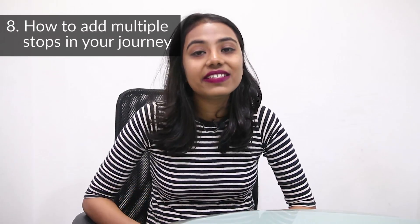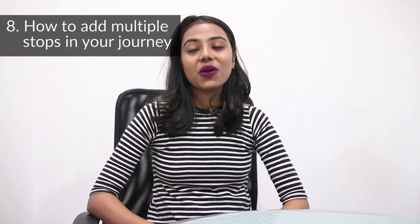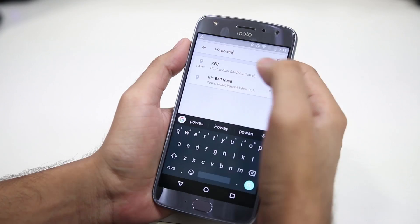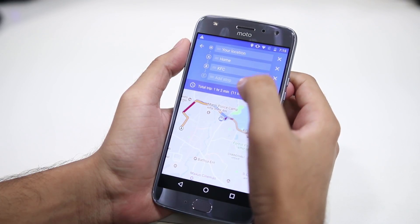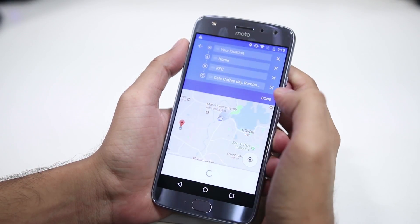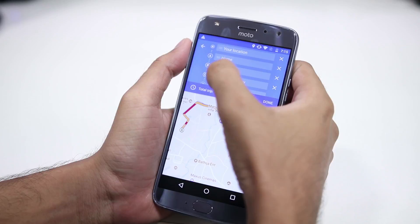The last and very interesting tip is about how to add multiple stops to your journey. Rarely do our car trips consist of going from just destination A to destination B — more often it is like going from A to the library to a friend's house to finally destination B. To add multiple destinations in the Google Maps app, click on the start location, enter your starting and ultimate location, then click on the three dots in the top right corner. You'll see a pop-up with an option to add a stop.